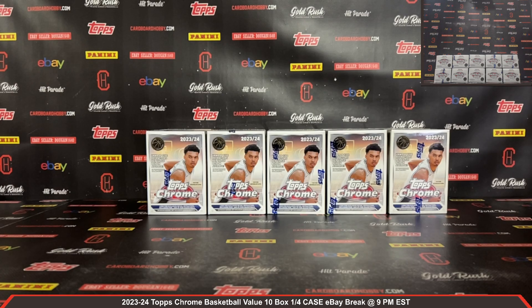Welcome to the 2023-24 Topps Chrome Basketball Value 10-box, one-fourth case eBay break, November 8th, 2024. I'm going to read off eBay usernames with team names.